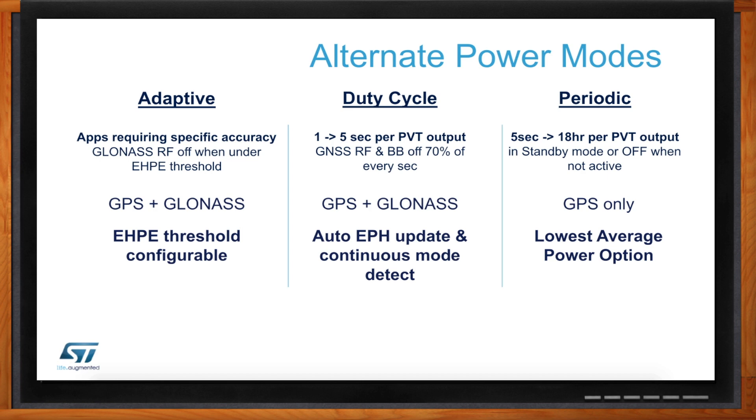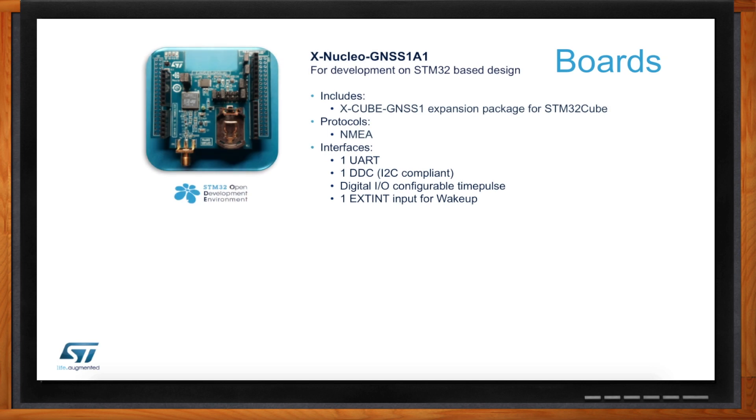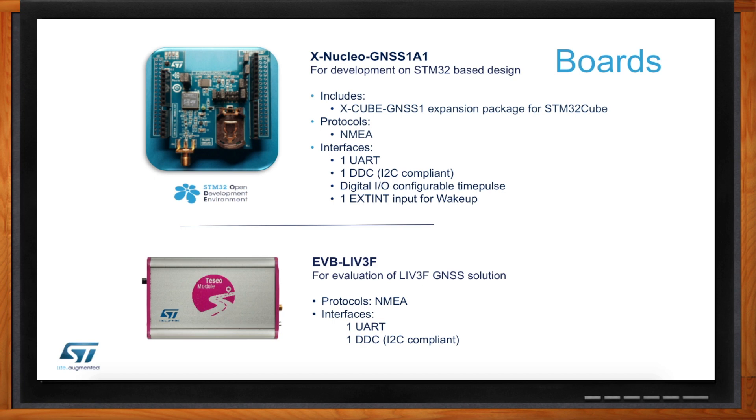When I want to get started designing, I'm going to need a development kit or board. ST developed two boards. The X-Nucleo GNSS1A1 is tailored for any STM32-centric development — it's an X-Nucleo board that plugs onto the STM32 Nucleo board, and there's an X-Cube software package that lets you configure it to get NMEA data out to your STM32 host through UART or I2C, and it's available today at Mouser's website. The EVB-LIV3F is more for evaluation in a non-STM32-specific design and is more robust in an aluminum package for field trials.